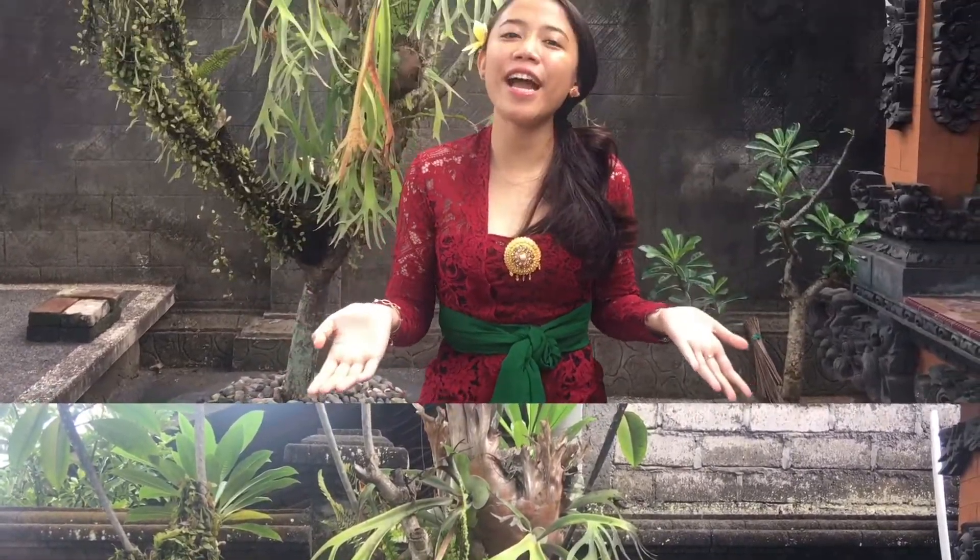This is the traditional dress from Bali, and I will show and explain to you about the traditional dress from Bali. This is kebaya for girls. Actually, there is also a traditional dress for boys, but in the next part I will show and explain that for you.